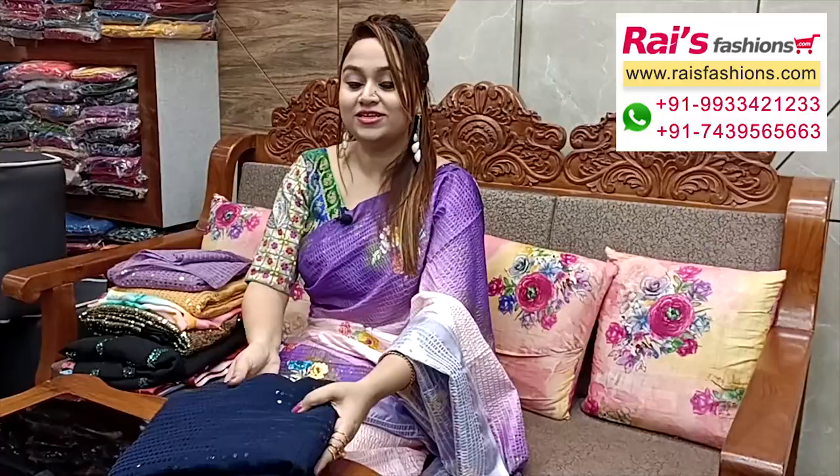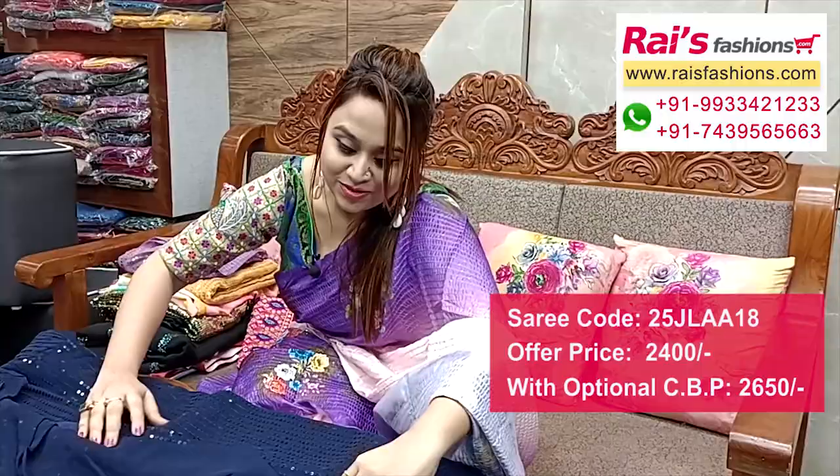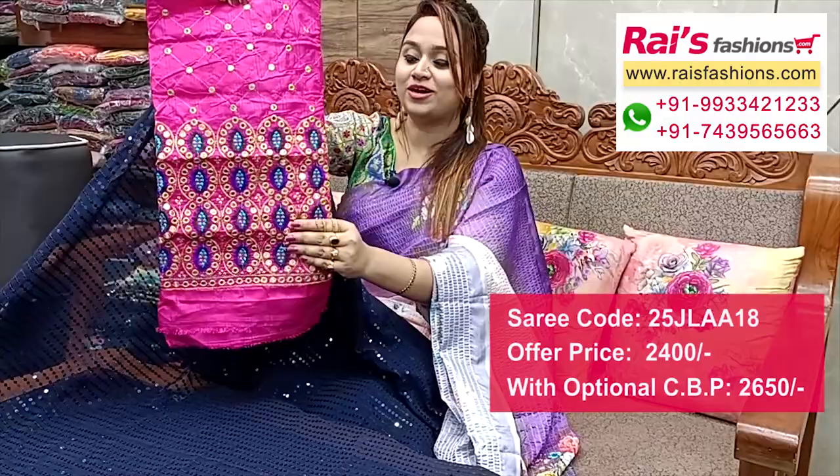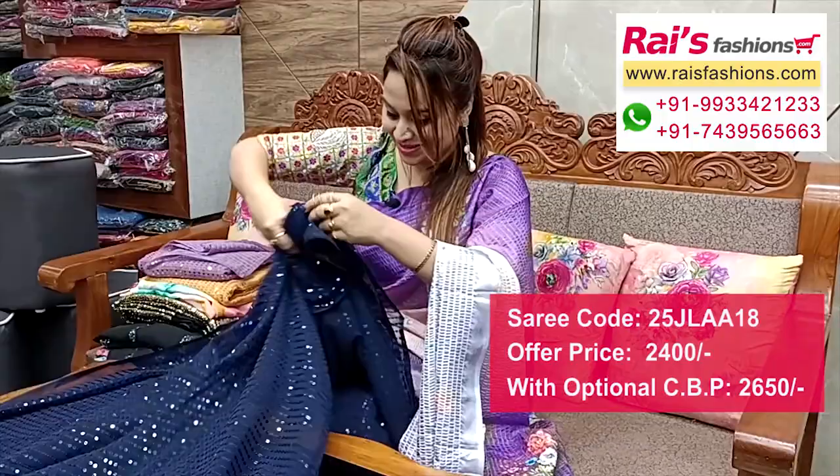Next one is the same material and pattern, only in a different color — bright blue shade. Full base with all-over same sequin design stripes work. Full base, all-over sequin stripe design in bright navy blue shade, georgette base. I suggest a designer red blouse with fully heavy embroidery design work and mirror embroidery design — very bright, fancy looks.